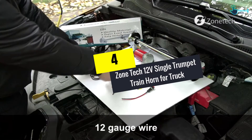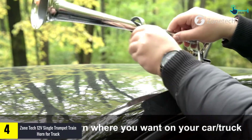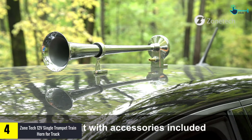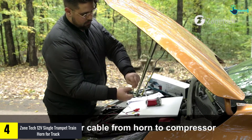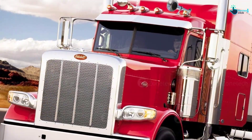Moving on at number 4, we have the ZoneTek 12V Single Trumpet Train Horn for Truck. If your current truck horn works in a messy and troublesome manner, then get your hands on this product. It gives out a loud, clear, and powerful sound, with a sound range as loud as 150 dB.